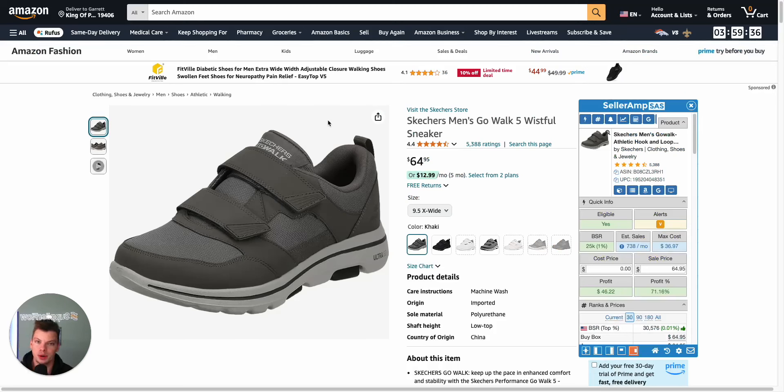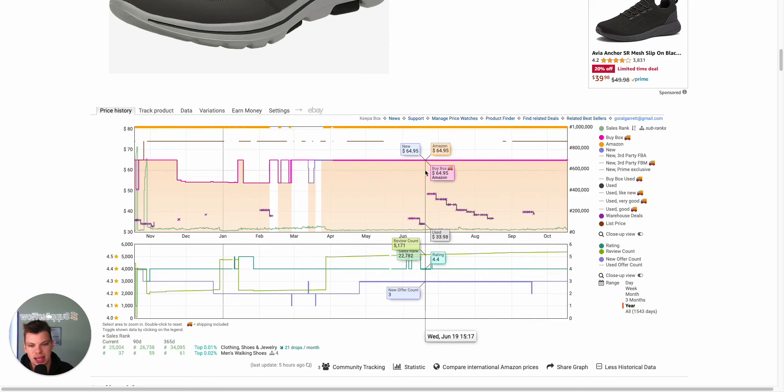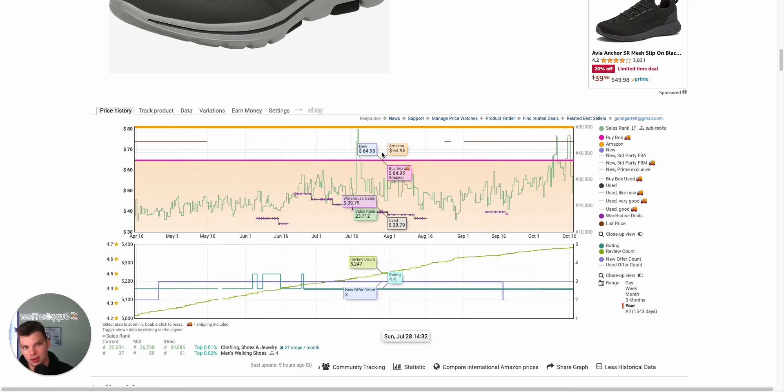It doesn't make sense to go look for a source or look for profitability or a discount code to make this profitable, because at the end we're going to come back to the same unanimous truth: we simply can't sell this product. So as a general rule of thumb, start with the main disqualifying factor — is the brand on the product or not? That's step number one. The second factor is understanding if Amazon is on the product and not sharing the buy box. In general, when we see orange on a Keepa chart, that means Amazon is on the product selling it.